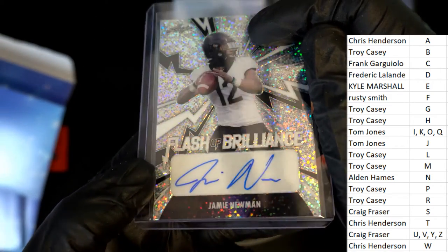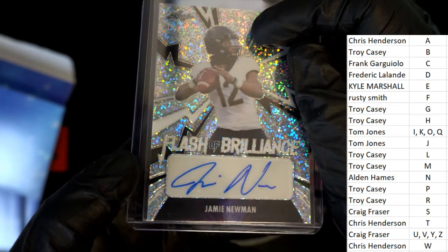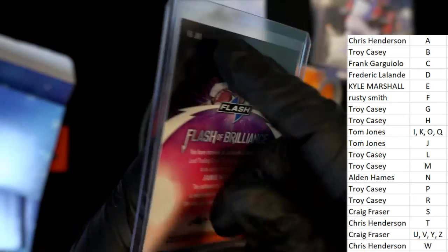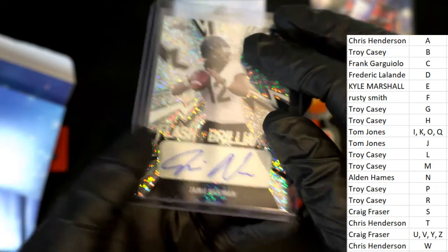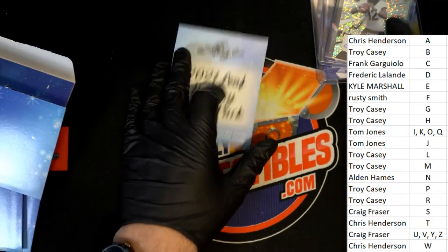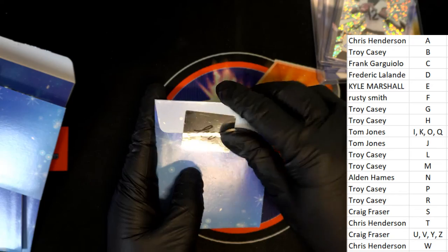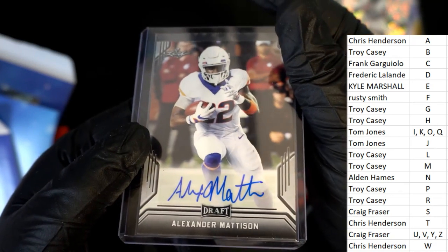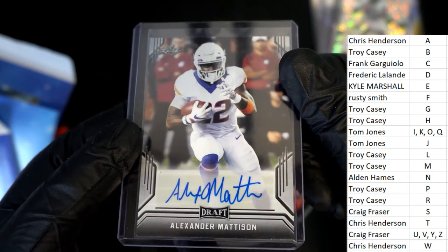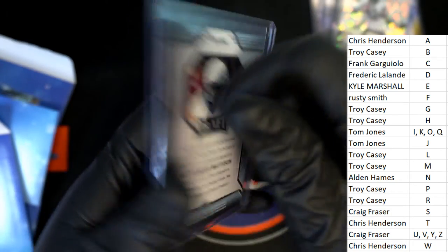Letter N — Flash of Brilliance autographed hit for Alden. Jamie Newman. And the final hit in Leaf — Alexander Madison for Troy C, draft autograph.